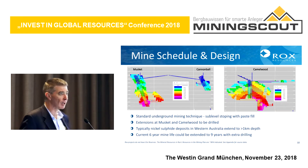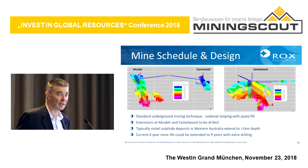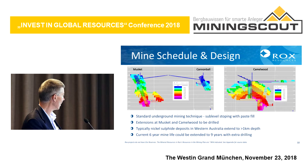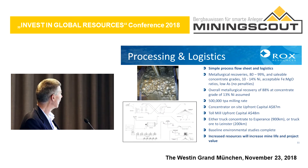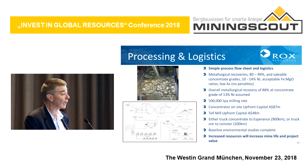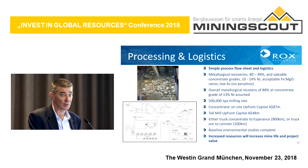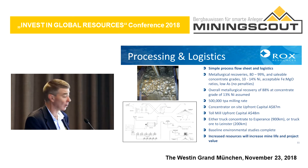We've got fairly detailed mine designs — the different colours represent the different years of production. At the moment the project has a six-year mine life, but with extra drilling and expanding the resources, we're fairly confident we can extend that to nine or ten years. We've done metallurgical test work as well. We can produce a good quality concentrate with low penalty and low impurities. It meets all specifications. We get an 88% recovery and can produce a nickel concentrate of around 13% nickel, which we can sell quite easily.